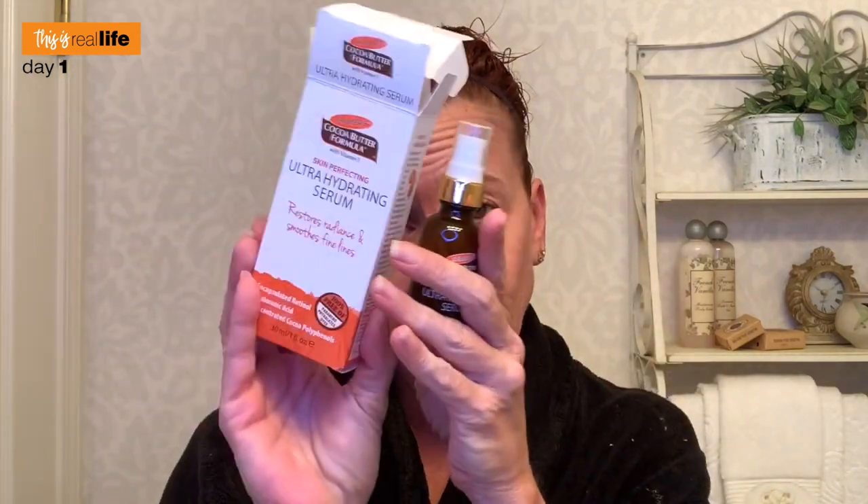The encapsulated retinol helps smooth out our fine lines, and we've got hyaluronic acid for ultra hydration. After cleansing, it says one to two pumps on the bottle, but the box says two to three pumps — someone clearly did not proofread these two things together. We're going to do three because we want really smooth lines. It has the faintest of scents. Two to three pumps isn't enough for the neck, so I put five pumps on total. It absorbs really quickly — probably need to work faster with the two to three pumps.